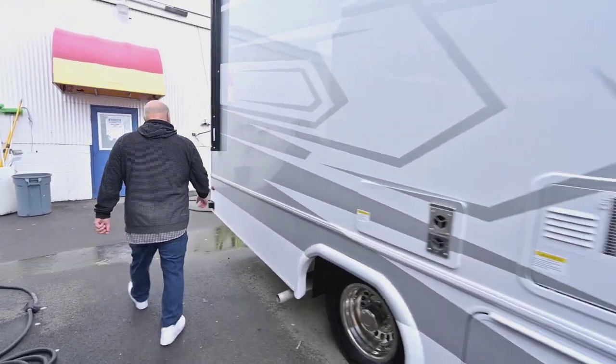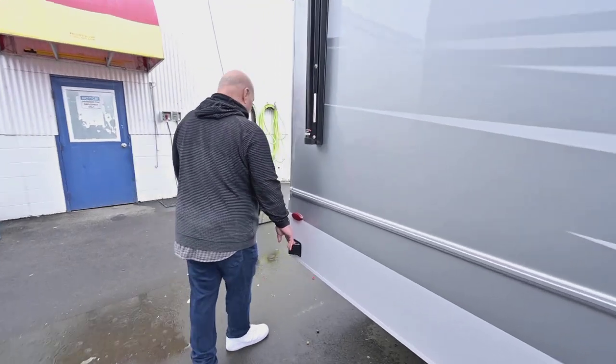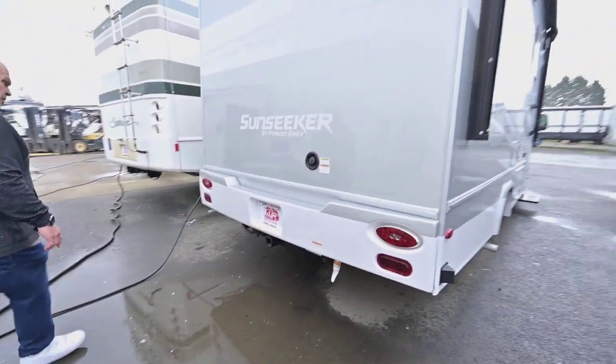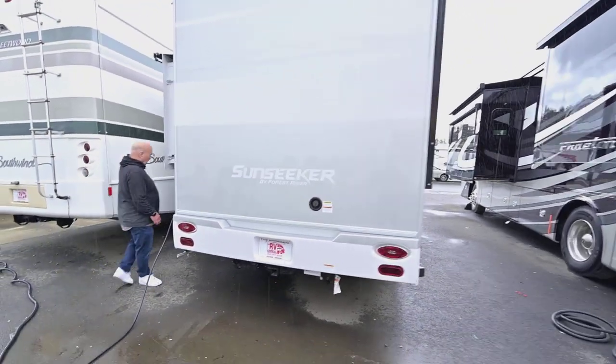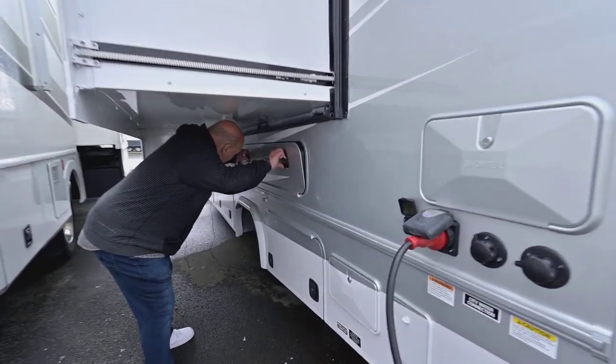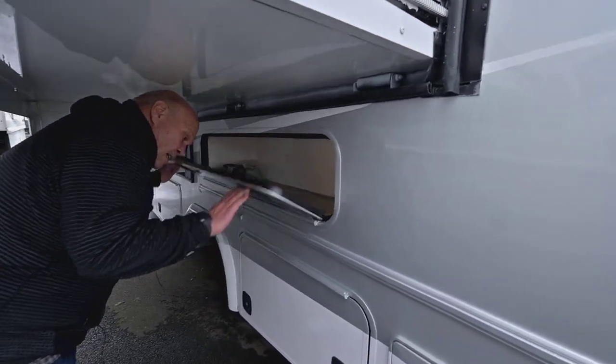Coming around here, things like this keep you from backing into stuff. It comes with a hitch that'll tow up to five thousand pounds. And then coming around here you also have storage under the bed.